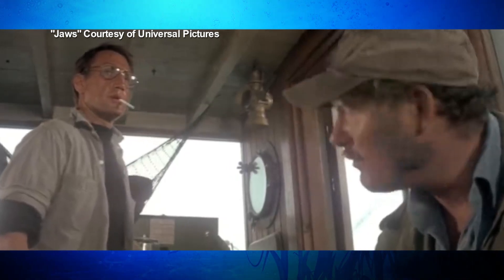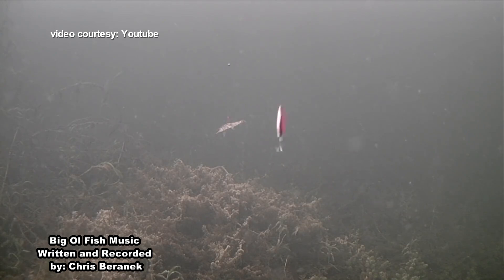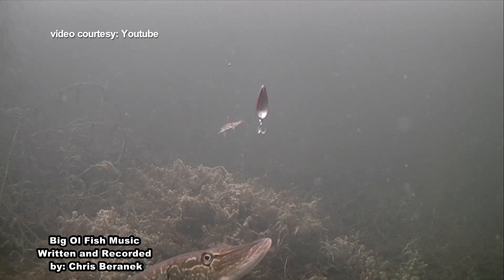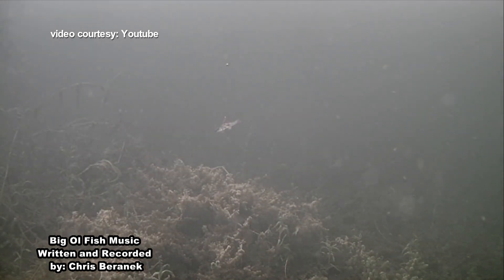You're going to need a bigger boat. What do you use to catch fish on the internet? Clickbait, of course.